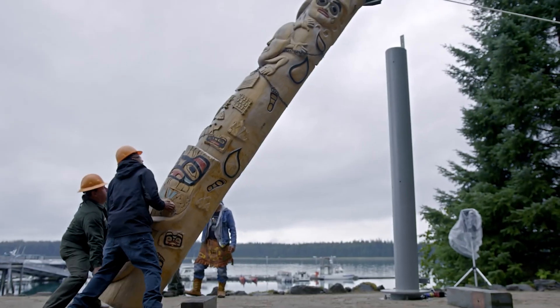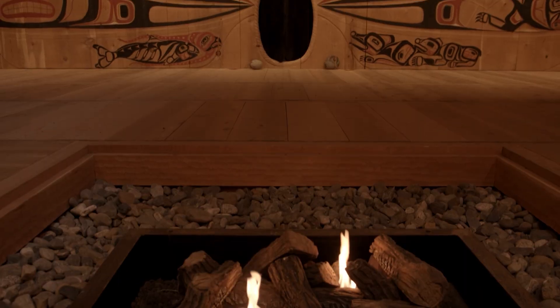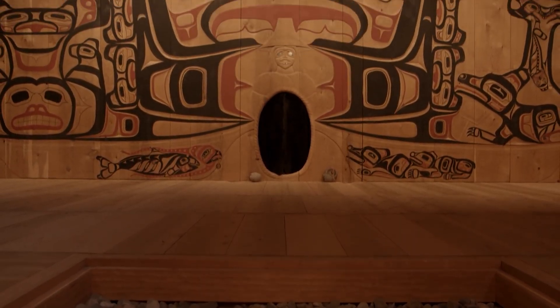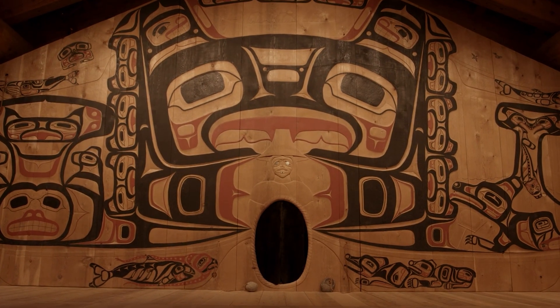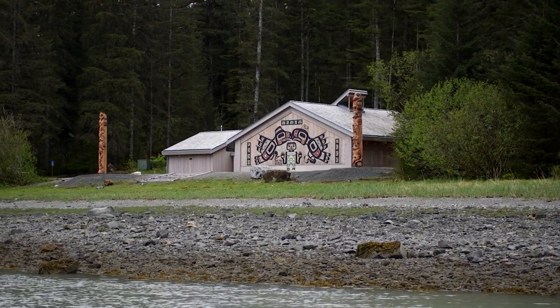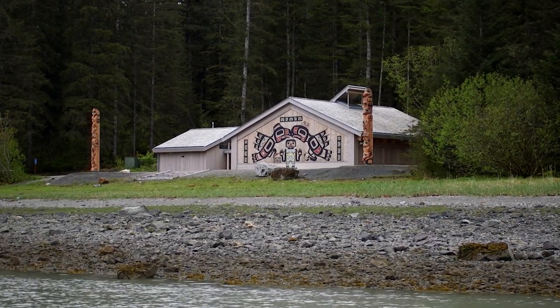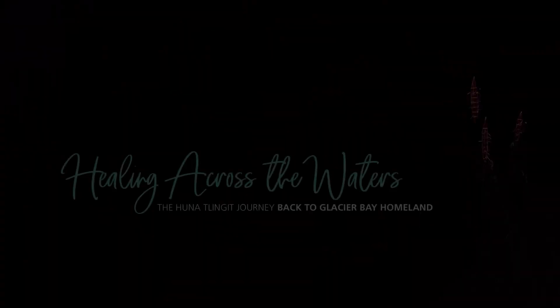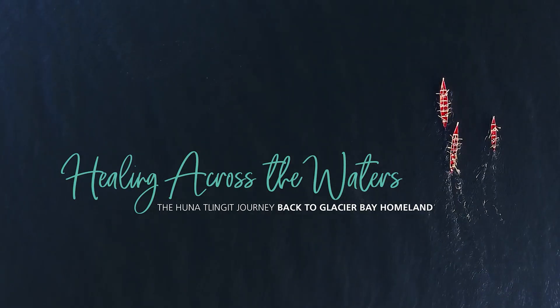The erection of totem poles in Glacier Bay occurred, and for the first time in years, a Huna ancestor house — Huna Shukahit — was built in Glacier Bay, an incredible project between the Huna Indian Association and the National Park Service. The two groups continue to solidify their relationship and coexist in Glacier Bay. There is a beautiful documentary on the National Park website covering this history called Healing Across the Waters, linked in the description.